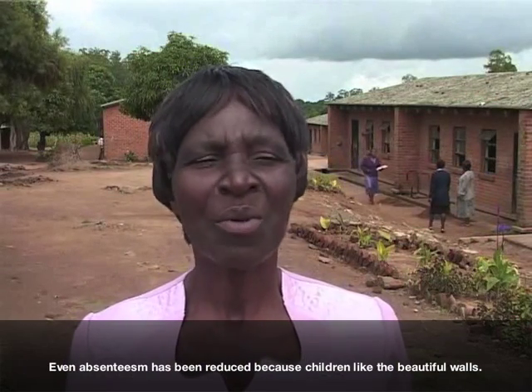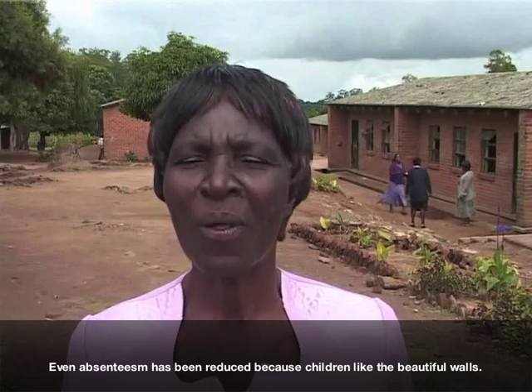Absenteeism has been reduced, because when children come to school, they see their beautiful walls.